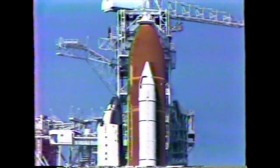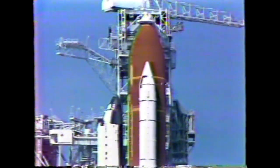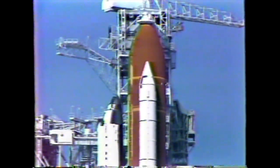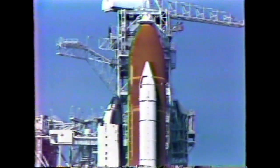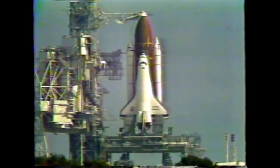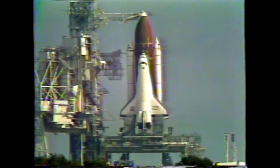T-minus five minutes, 13 seconds, and everything remaining looks real good. We just received a go for auxiliary power unit start. Pilot is now flipping three switches in the cockpit to start each of these auxiliary power units. Hydrazine is now flowing from the holding tanks to the auxiliary power units. Pilot Brown confirming we have auxiliary power unit start, and we're marching right along towards launching Endeavour here in another four minutes.